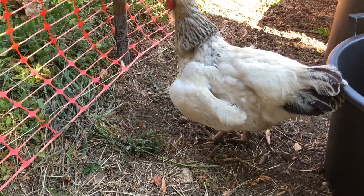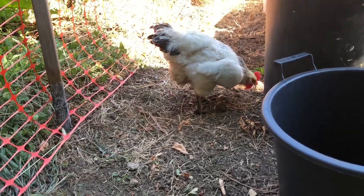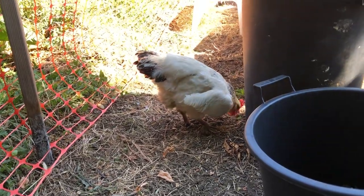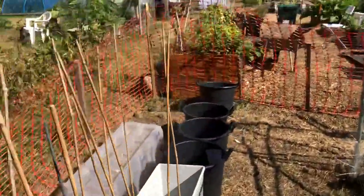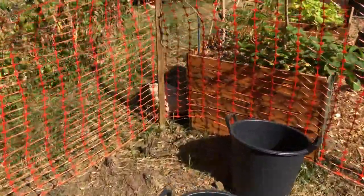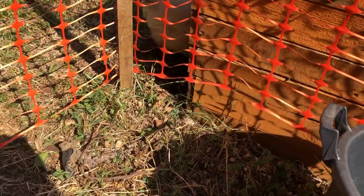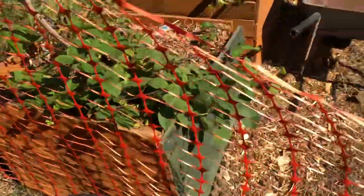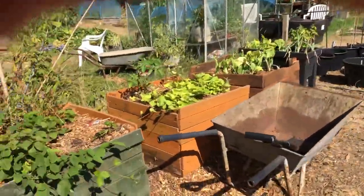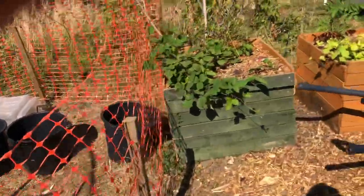They actually like the brand new shoots that have come up - nice green shoots. Oh, now that's a problem - see that little gap underneath? They managed to get through that. I'll tell you, they're crafty - any way that they can get through.